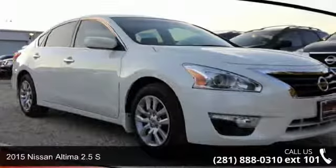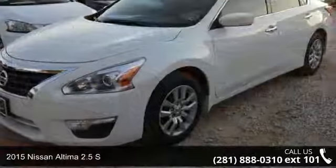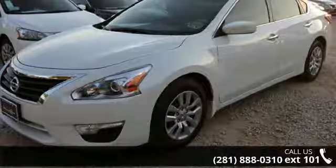Arrive in style with this 2015 Nissan Altima. If you are looking for an automobile with great features, look no further.